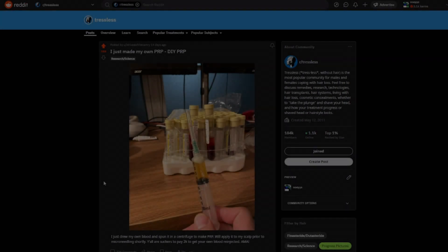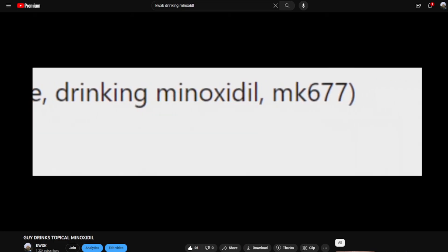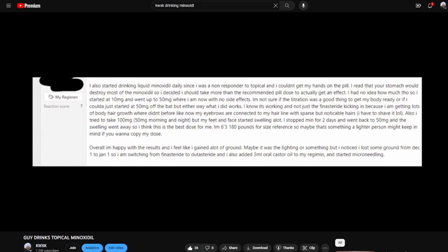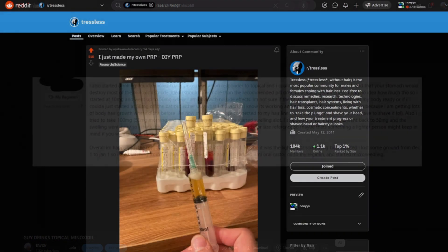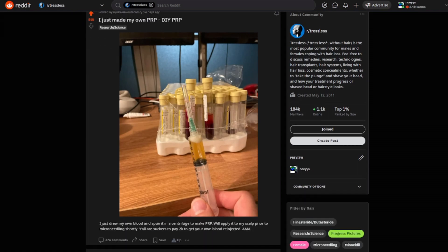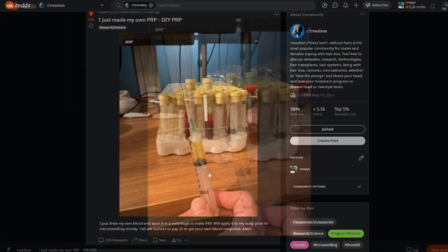Just when you thought you've seen it all on hair loss forums and subreddits — from somebody drinking topical minoxidil, which by the way don't do that because it could possibly kill you — now someone is doing something strange but admittedly new. I saw a post some days ago from a user on Reddit's Stressless community, a subreddit dedicated to discussing hair loss and potential treatments.